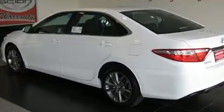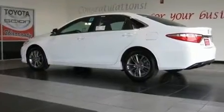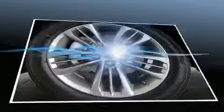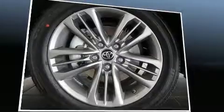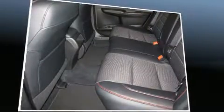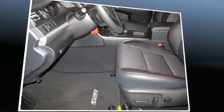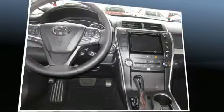Toyota ensures the safety and security of its passengers with equipment such as head curtain airbags, front and rear side impact airbags, traction control, brake assist, ignition disabling, and four-wheel disc brakes with ABS. With electronic stability control supplementing mechanical systems, you'll maintain precise command of the roadway.